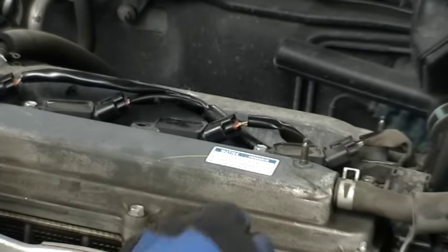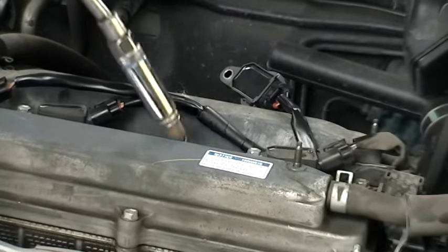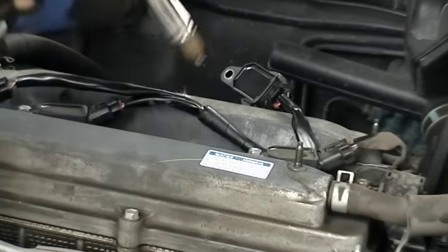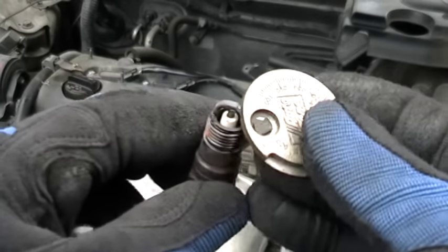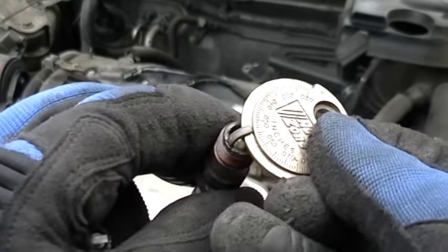In this Toyota, take off the coil on plug to get to the spark plug, then put in a socket and take out the spark plug. Remove all four spark plugs on this engine so you can check them all. If you find that all the spark plugs are way too worn and their gap has gotten too wide, replace all the spark plugs.